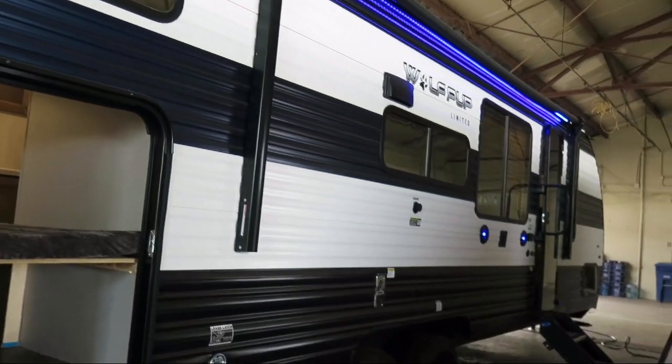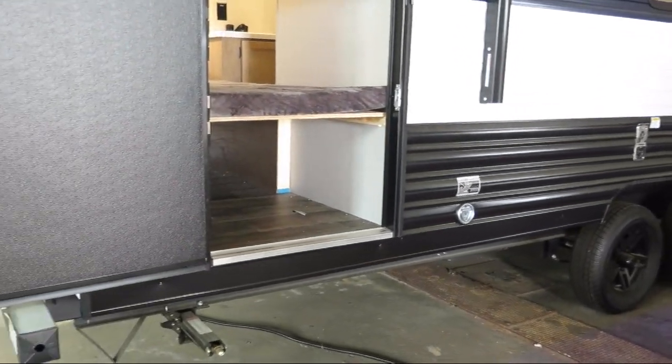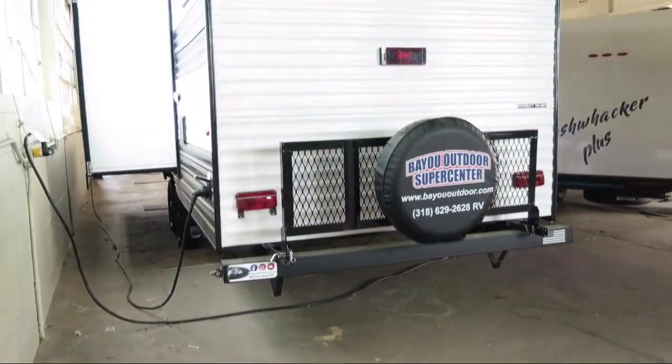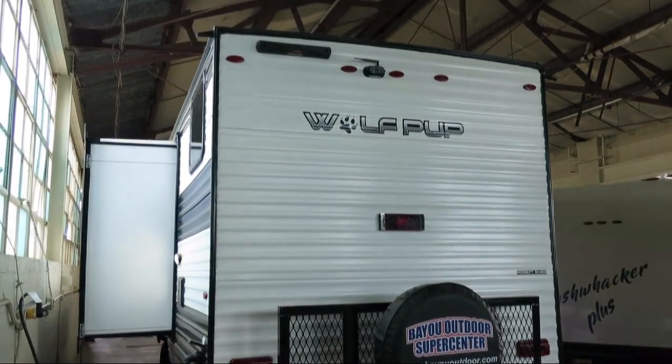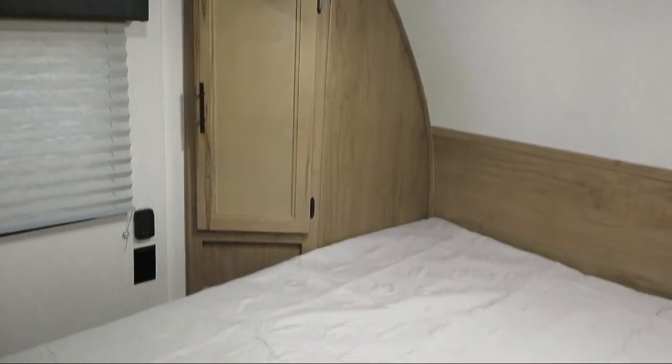Interior speakers, smoke detector, carbon monoxide detector, LP leak detector, pleated shades, upper bunk windows, front bedroom, and range hood with exhaust fan and light, and kitchen pantry.